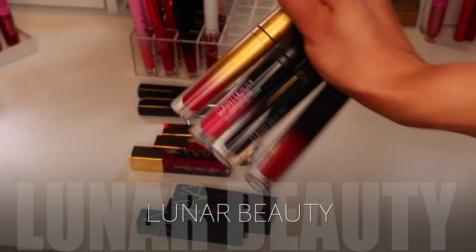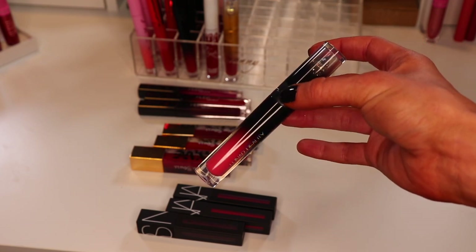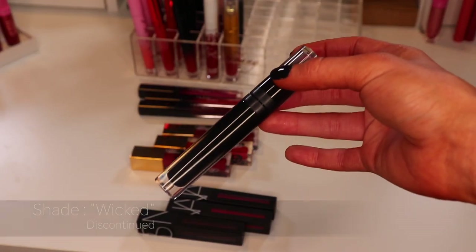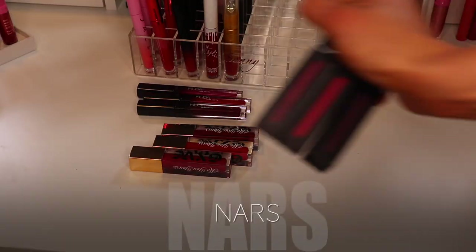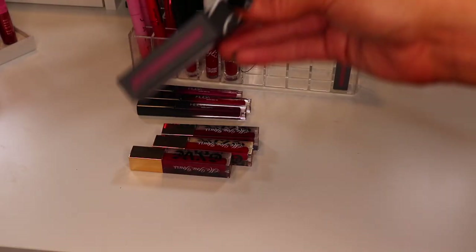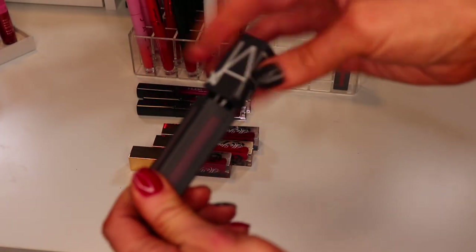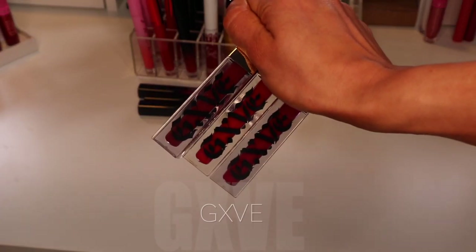The Lunar Beauty ones I'm also keeping all of: Aphrodite, Dreamsicle from one of the Strawberry Moon palettes, Wicked — a black liquid lip from a Halloween launch — and Witch Bitch, also from a Halloween launch. The NARS Power Matte Pigments — I love the formula but I only really love one of the three colors. Keeping You're No Good — a beautiful hot pink. Decluttering Warm Leatherette — too purple for me — and Wild Night — a deep purple that's more blue than red, which isn't my preference.